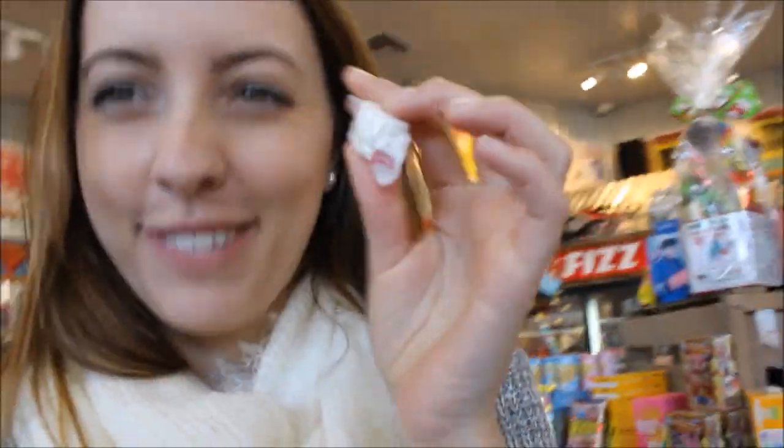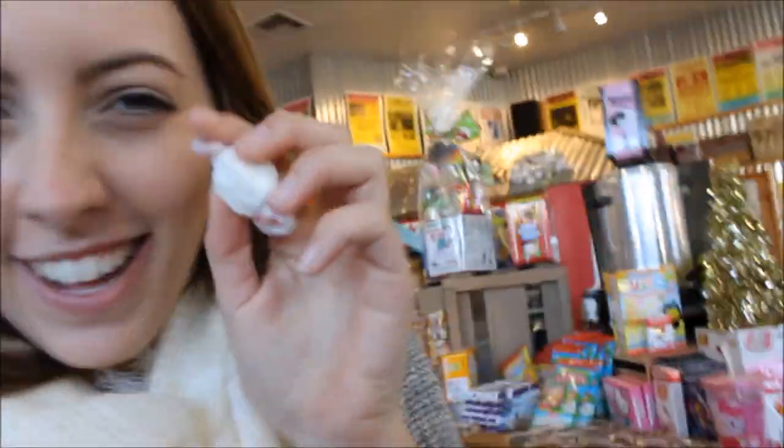So we are at Rocket Fizz in downtown Ventura. It's a soda pop and candy store and it is so classic and really old-fashioned. There are so many different types of sodas here — like literally, they have corn soda, they have French dressing soda. We just picked out our taffy and it's 15 cents each. I think this is the best investment of my life. It's vanilla because I'm basic.